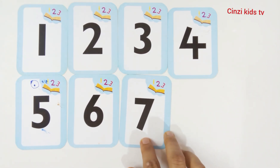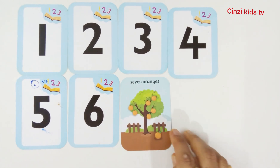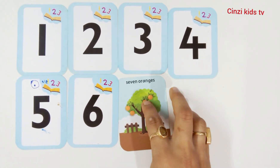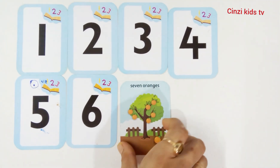Seven, number seven. Seven oranges. One, two, three, four, five, six, seven. Seven oranges. Number seven.